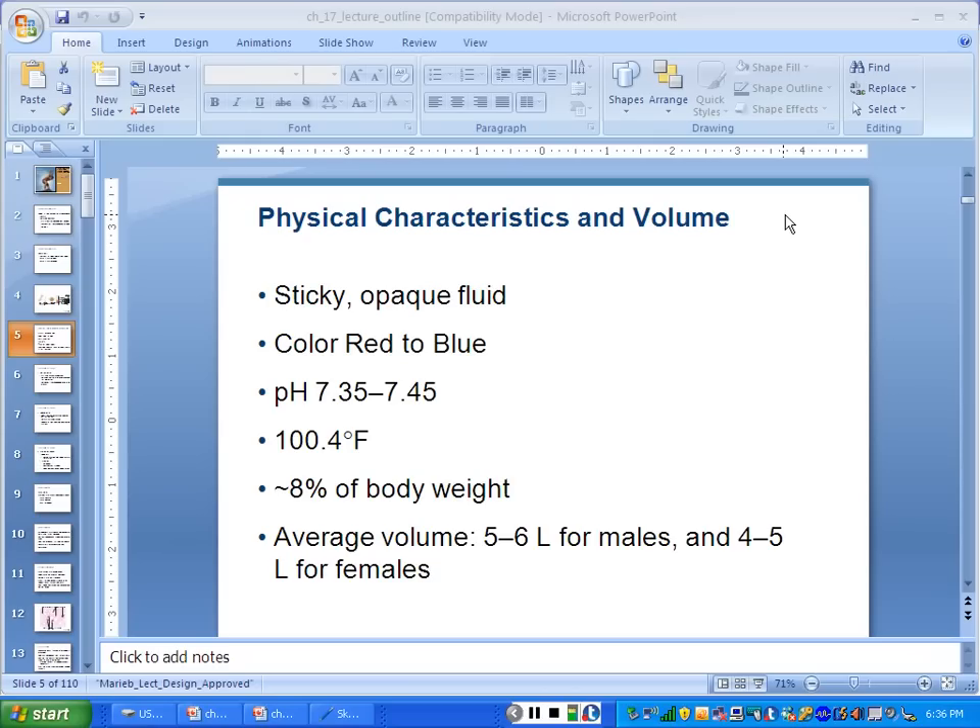Blue means low in oxygen — we say deoxygenated. It is never empty. When people hear blood has oxygen or doesn't have oxygen, no — it's higher or lower, it's never empty. Even at rest, your blood in your veins is still 75% full of oxygen. Isn't that crazy? We'll learn that number later on.